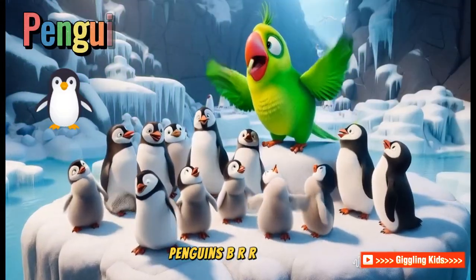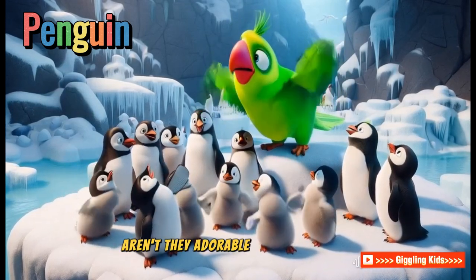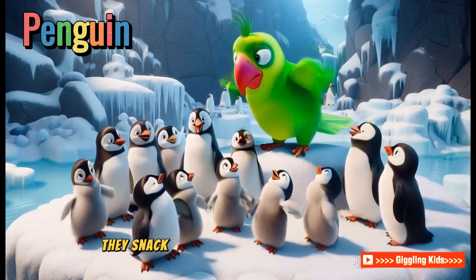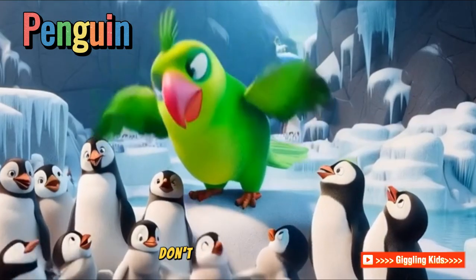Penguins! Welcome to the chilly home of the penguins. Aren't they adorable in their tuxedos? Penguins waddle on land but swim gracefully in water. They snack on yummy fish and make cute honking sounds. I love their playful dives, don't you?